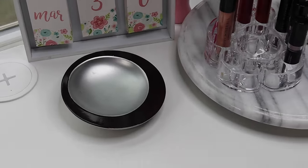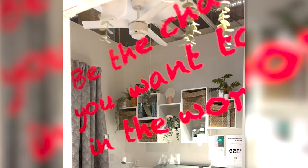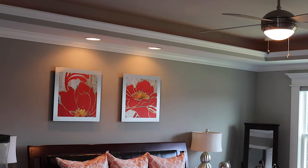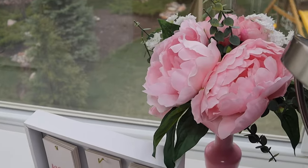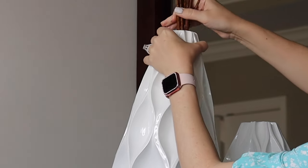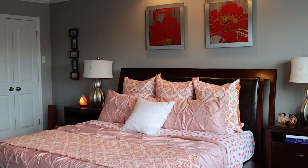Regardless of the decorating scheme or frequency of refreshes, we all deserve a bedroom that lures us in like a siren's call — relaxing hues, inviting bedding, and carefully curated bedroom accessories are just some of the elements needed to craft a relaxing yet stylish sanctuary.